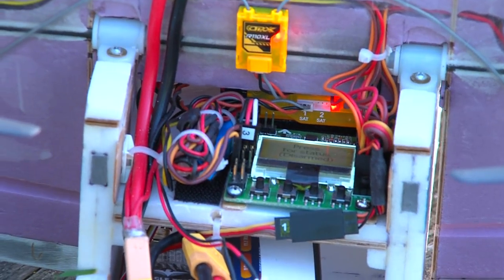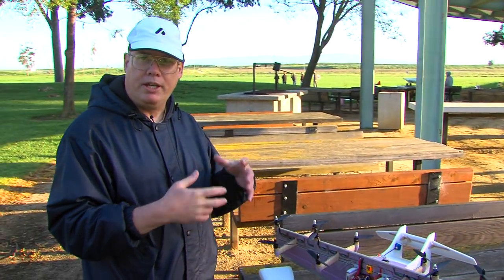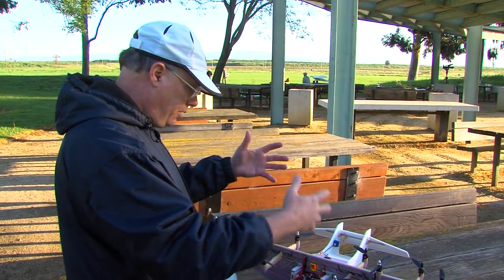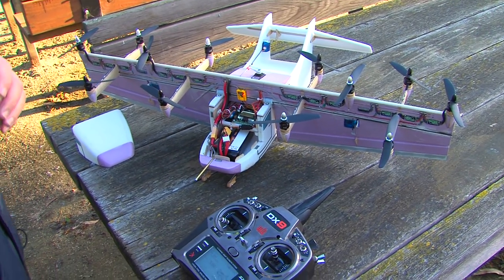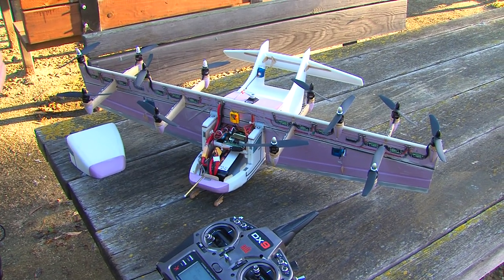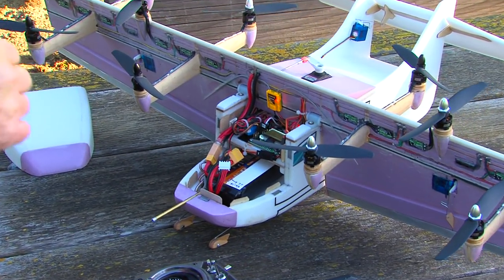This is not a proof of concept — it's too small a model to be a proof of concept. It's a demonstration of concept, basically to give people the idea of what's possible, because it's hard to see what's possible until it's right there in front of you. Despite that fact, we do have it instrumented so we can get some fairly crude data on its flight performance — and it flies quite well.